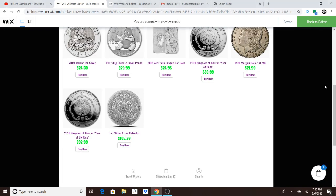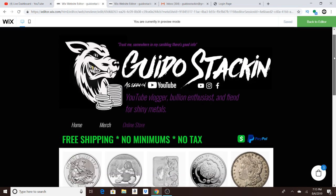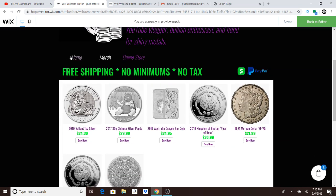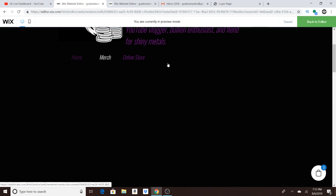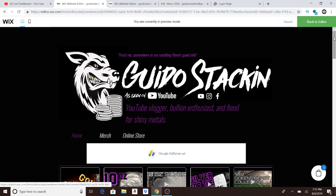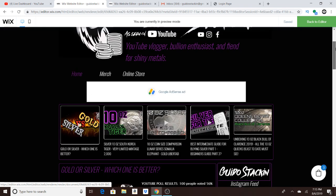What is up, guys? So I am going to show you my new website. Basically, just go to guidostacking.com. It's going to bring you to the homepage right here. Let me show you the homepage so you know exactly where you're going. So guidostacking.com is going to bring you here. This is the homepage.